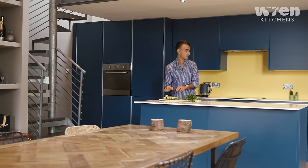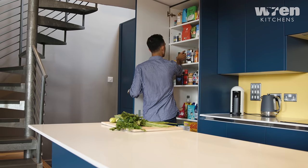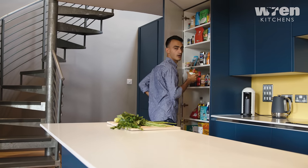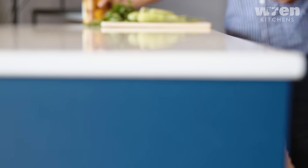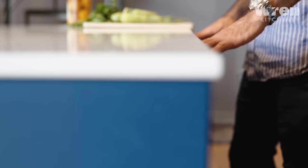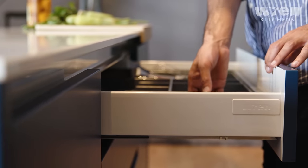Once I decided on the colour of the units it was really handy to have a sample that I could just take around and place beside all the different worktops. Some of the technology they use to help you visualise the kitchen is really great — I got some panoramic shots of what the kitchen would look like, which helps you imagine yourself in that space and also lets you see whether it's going to be practical.